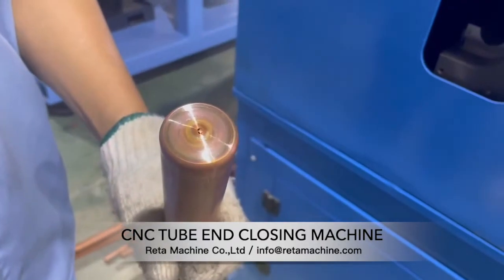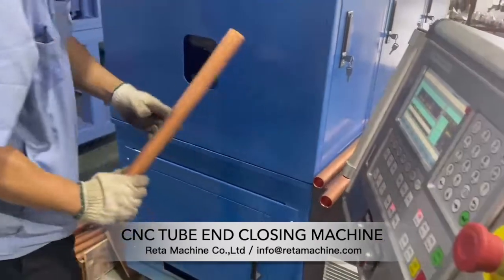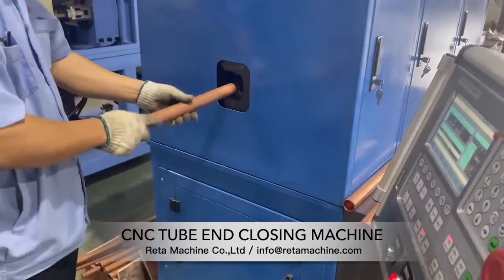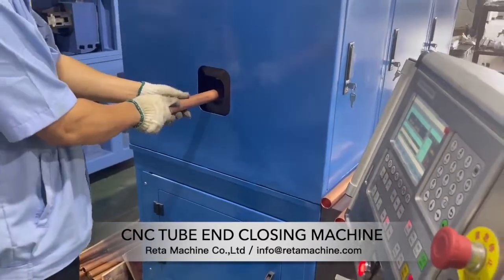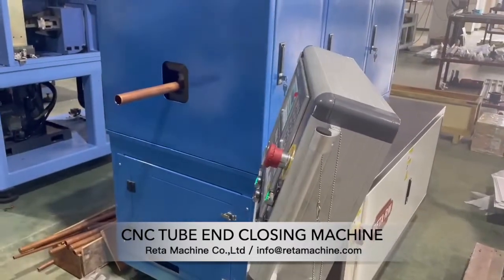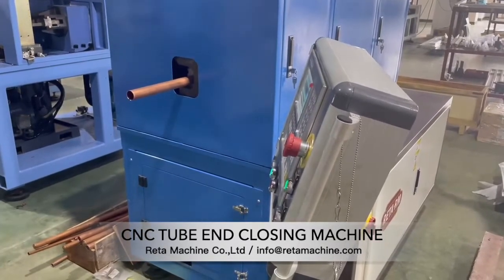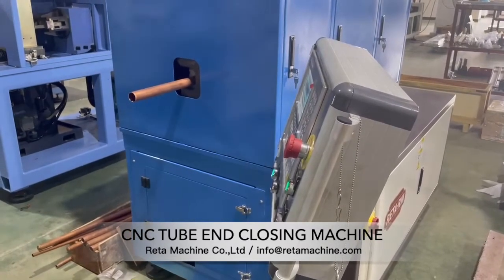The equipment adopts imported electrical components and control system, through precision screw or pneumatic double-axis servo movement, through CNC, PLC, programmable controller and man-machine interface automatic control.